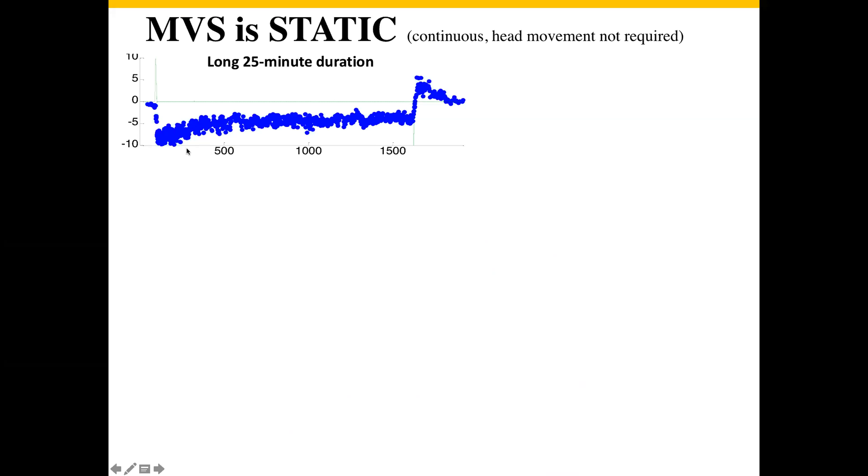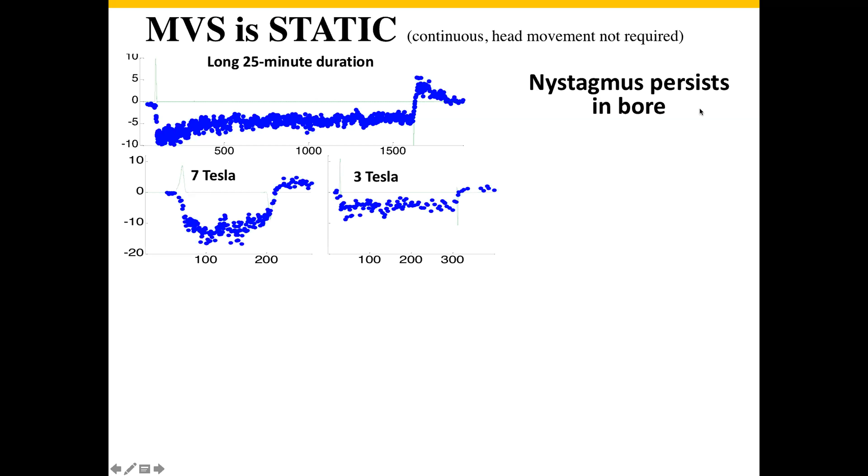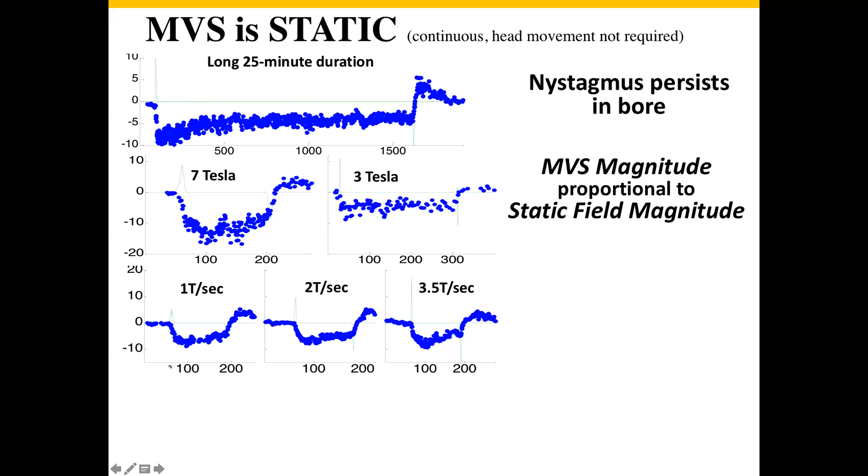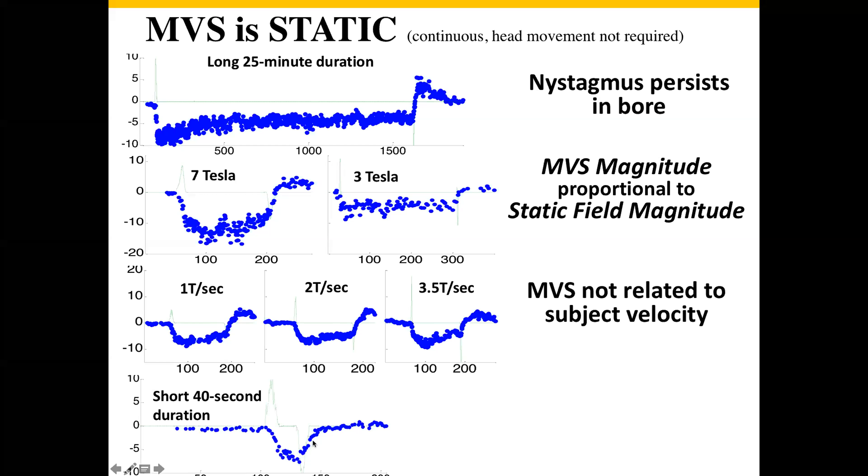In a series of experiments, Dale Roberts, David Zee, and colleagues sorted this out. First, the effect is static — someone in the MRI not moving for 25 minutes still has nystagmus the whole time. The longest I've been in there was an hour and a half, with nystagmus the entire time. It also scales with magnetic field strength — about twice as strong in a 7 Tesla as a 3 Tesla scanner. And entering the field at different rates produces stronger induction but no change in nystagmus velocity, suggesting the mechanism is not related to how fast you're moving in or out.